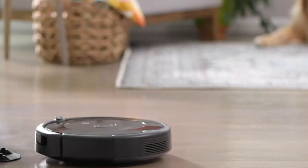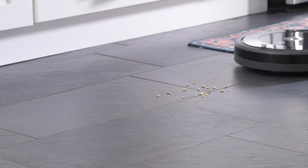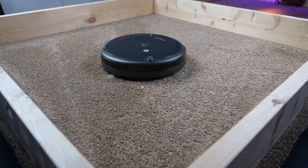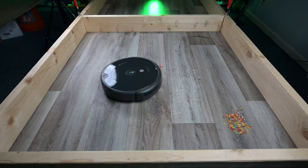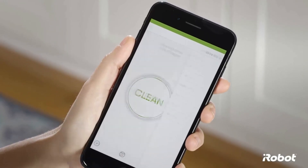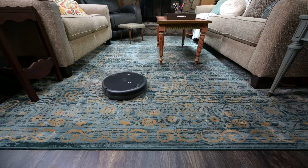Meet the iRobot Roomba 694 Robot Vacuum with Wi-Fi connectivity — your ultimate home cleaning sidekick. This clever robot smoothly glides around, dodging obstacles and leaving your floors spick and span. Its three-stage cleaning system tackles dirt on carpets and hard floors, even in those tricky corners. It's Wi-Fi connected, so you can control it from your smartphone even when you are not at home, set cleaning schedules, and start or stop it remotely.